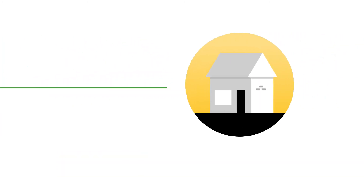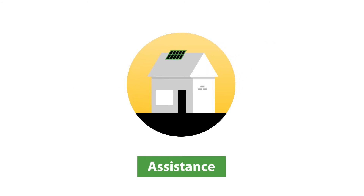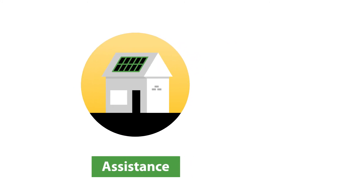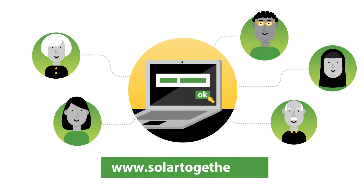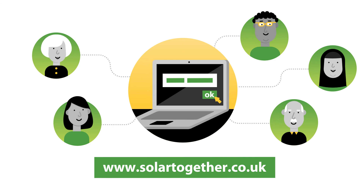Joining Solar Together means our experts will assist you at every stage of the process. Register now, for free and without obligation at www.solartogether.co.uk